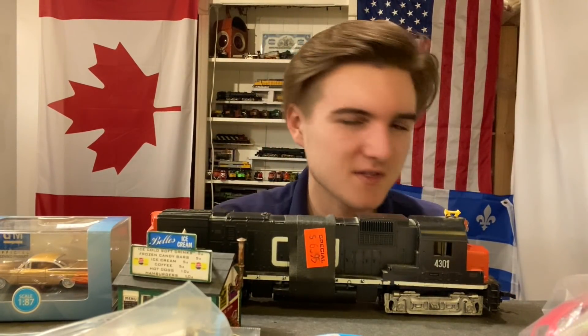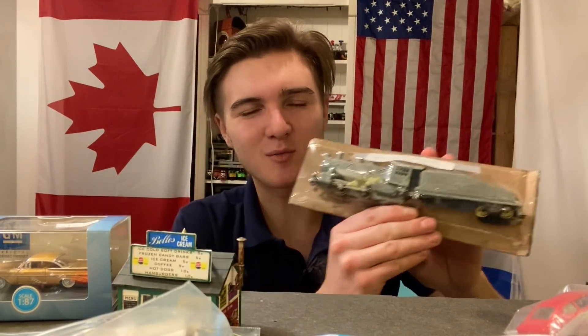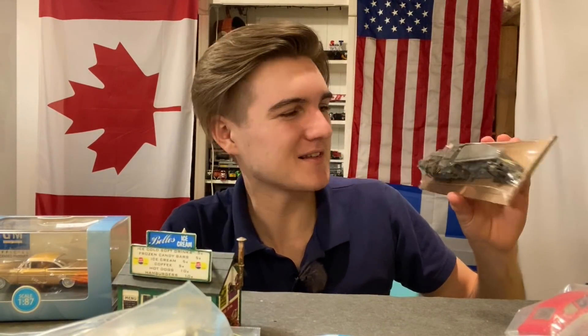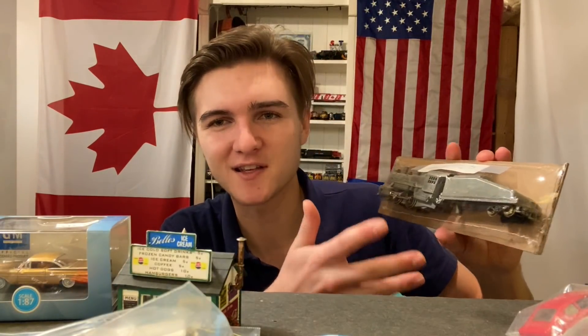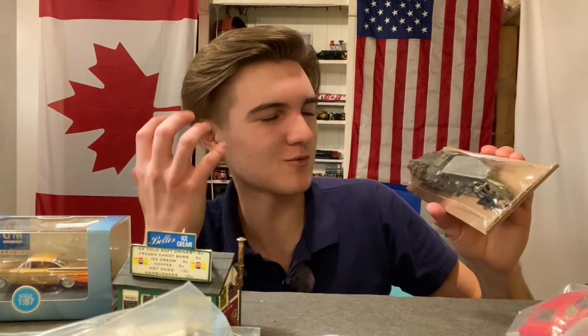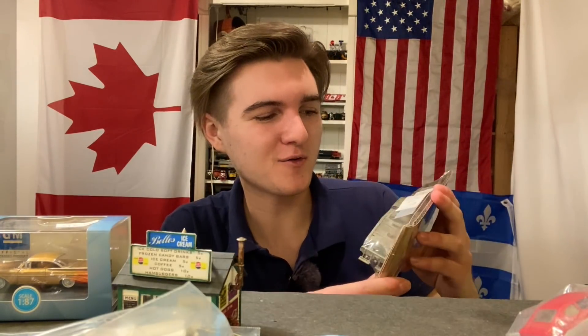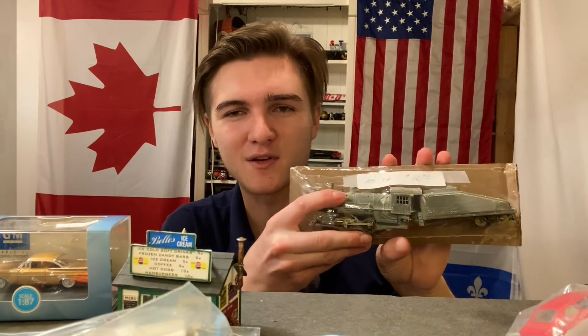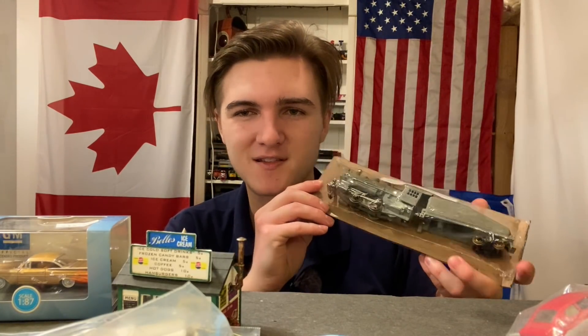Same goes for this one, the Mantua Tyco. This engine's in terrible shape — just like the other one I restored recently, it's missing one of its trucks, so I'm going to have to source out a part for that. But it's not painted or anything, so this could be exciting in the sense that we could actually disassemble it, paint it up, and see if we can turn this really rough-looking engine into something that looks really nice. Depending on the running condition, maybe we can make it run real good too. Overall it seemed like an okay purchase — you can't go too wrong with the old Mantua Tycos, they're pretty robust.